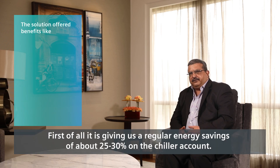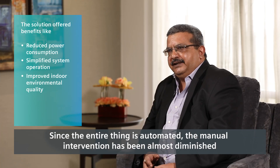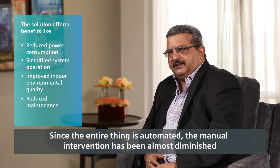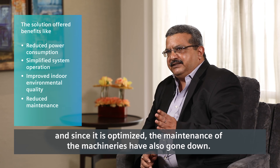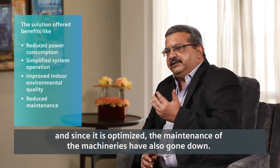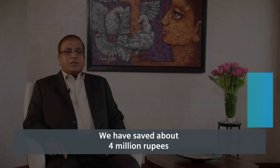The Siemens solution has benefited us in many ways. First of all, it is giving us a regular energy saving of about 25 to 30 percent on the chiller account. Since the entire system is automated, manual intervention has been almost eliminated, and since it is optimized, the maintenance of the machinery has also gone down. We have saved about four million rupees in the first five months of this year, which is about 25 to 30 percent of our bill.